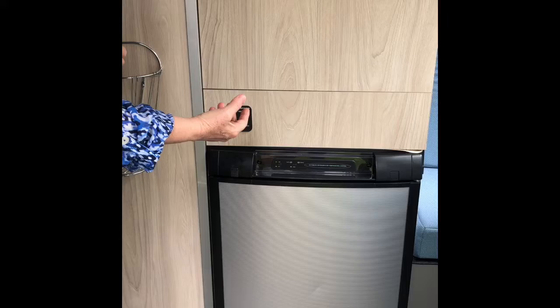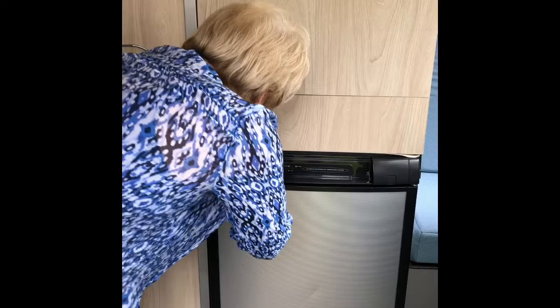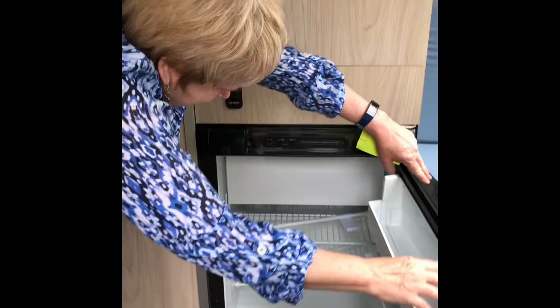This is our refrigerator — 3.1 cubic feet. It can be connected through shore power electricity or through propane, so you don't have to worry about going down the road; you can have it cooling while you're traveling.